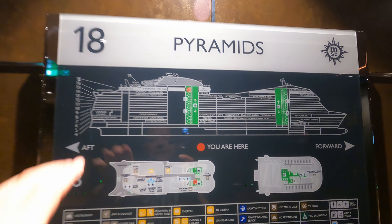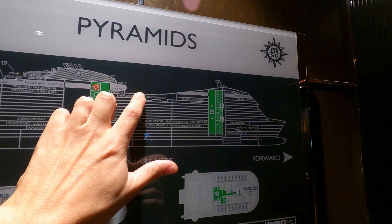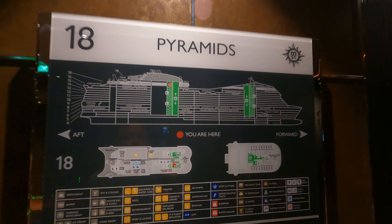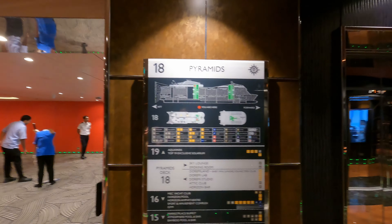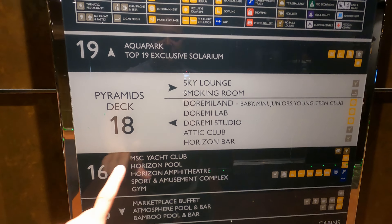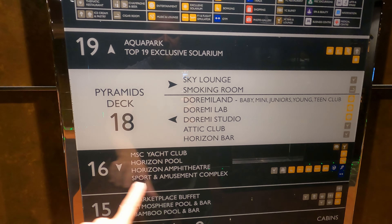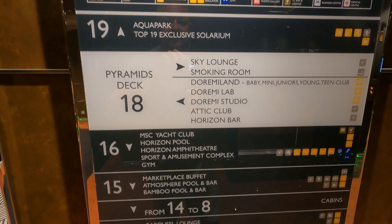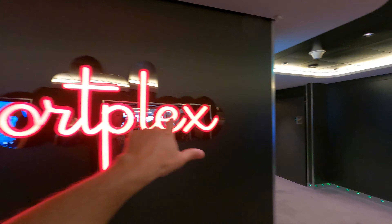So the design of the ship — you kind of miss some of these levels, so you can't get straight across. Just to explain that: you'd have to go down a level, walk across, and go back up. Let's head down. Again, no deck 17, so deck 16. This is the Sports Amusement Complex I really want to check out. Guys, deck 16 — Sportsplex.